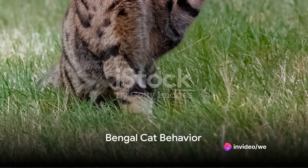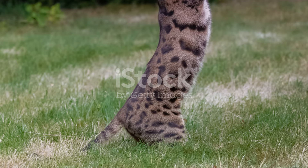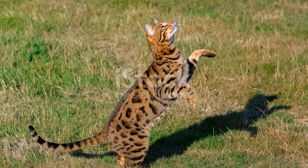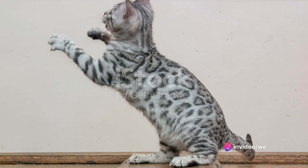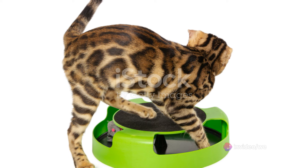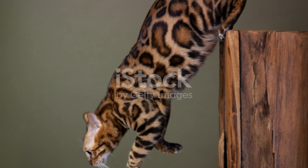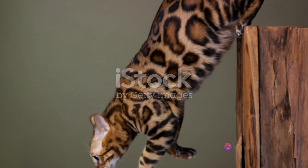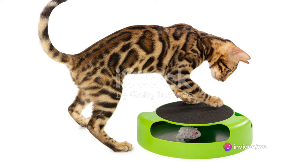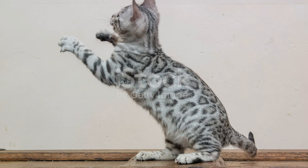Bengal cats are known for their playful and energetic nature. This breed, with its wild appearance and bright expressive eyes, is far from your typical house cat. Bengals are extremely active and agile, often likened to a miniature version of the jungle cats they descend from. These cats are not the type to lay around all day. They have high energy levels that require plenty of mental and physical stimulation. A bored Bengal can become destructive, so it's important to provide them with plenty of toys, climbing trees, and interactive activities to keep them occupied.